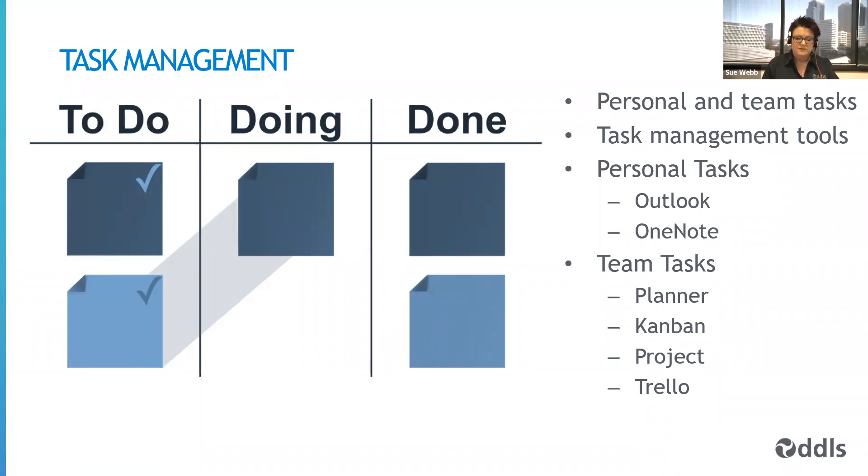It's also important to consider what task management tools you're using. For team tasks, you might use something like Planner, Kanban, Microsoft Project, or Trello. For personal tasks, there are lots of tools available. I personally use OneNote with checklists, and also use Outlook to put tasks into my calendar. But there are lots of different ways you can manage tasks. As long as you can keep track of what needs to be done, how they're prioritised, and how you're progressing, the tool is really up to you.